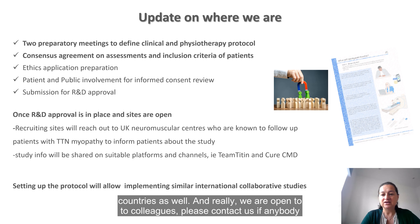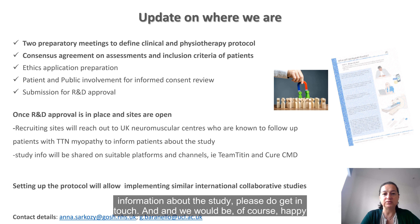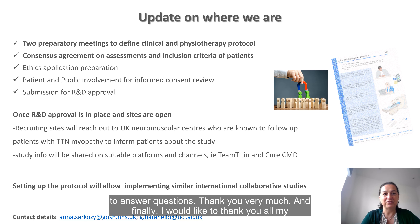Once sites are open, the recruiting sites will reach out to neuromuscular centres in the UK known to follow patients with titinopathies, in order to inform patients and clinicians about the study via leaflets and start recruitment. Study information will be shared on suitable platforms and channels, and we will reach out to Team Titin and QCMD to help share this information. We hope that setting up this natural history study protocol will allow implementation of similar studies in other countries as well. We are open to colleagues — please contact us if anyone would like more information, and patients who would like information about the study are also welcome to get in touch.